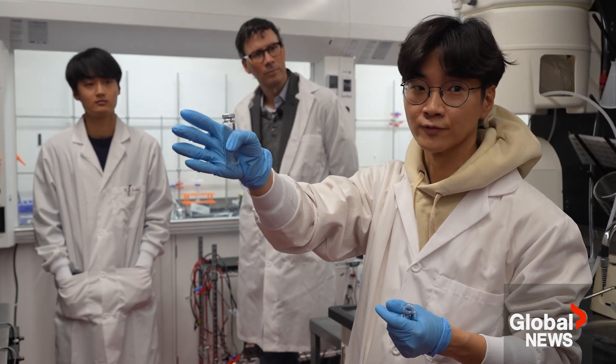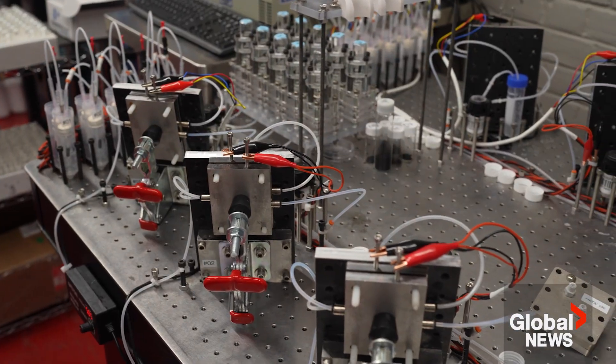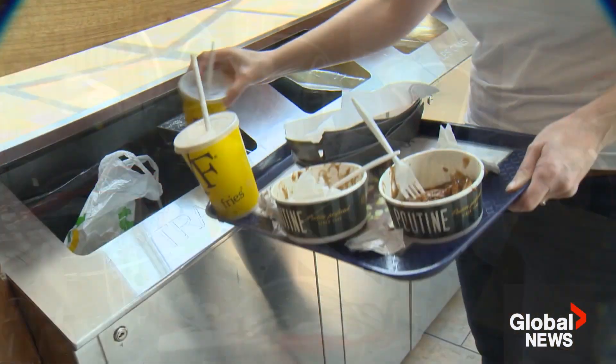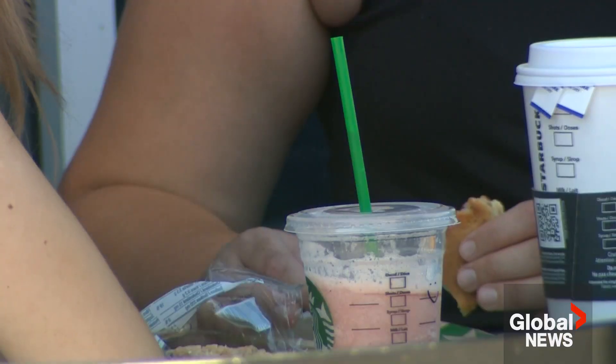Professor David Sinton and his team are using a self-driving lab to convert CO2 into gases like ethylene, used to make food packaging, bottles, and other plastics.